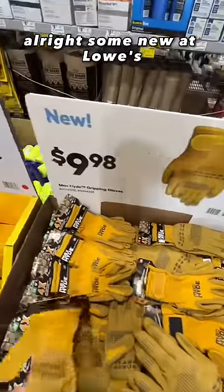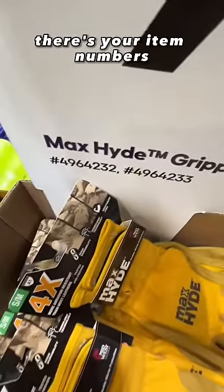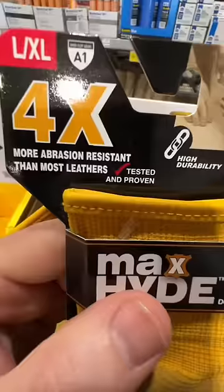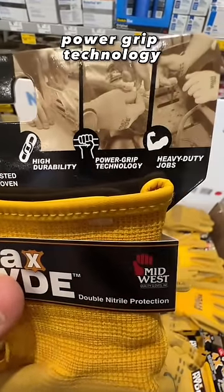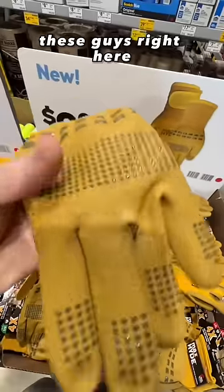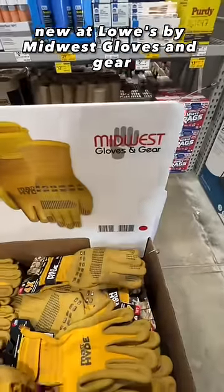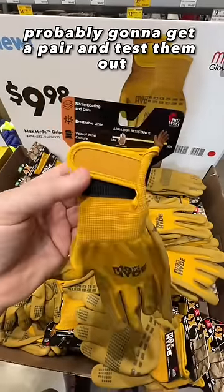Here's something new at Lowe's — these are the Max Hyde gripping gloves. It's saying it's four times more abrasion resistant than most leathers. Tested and proven, high durability, power grip technology, heavy duty jobs. New at Lowe's by Midwest Gloves and Gear. Has a Velcro strap at the top. Probably going to get a pair and test them out.